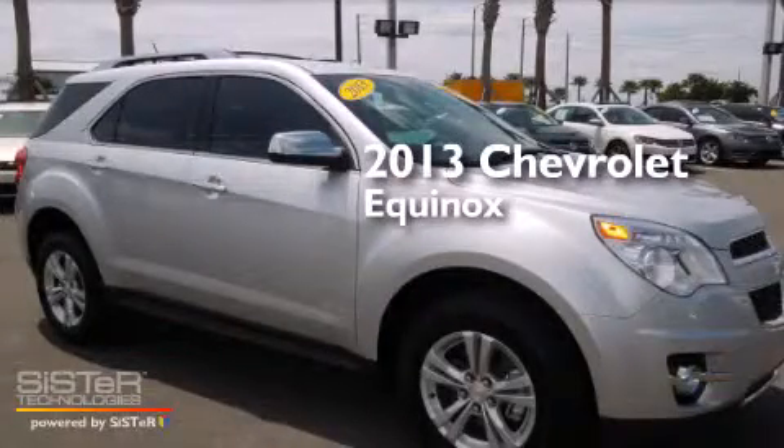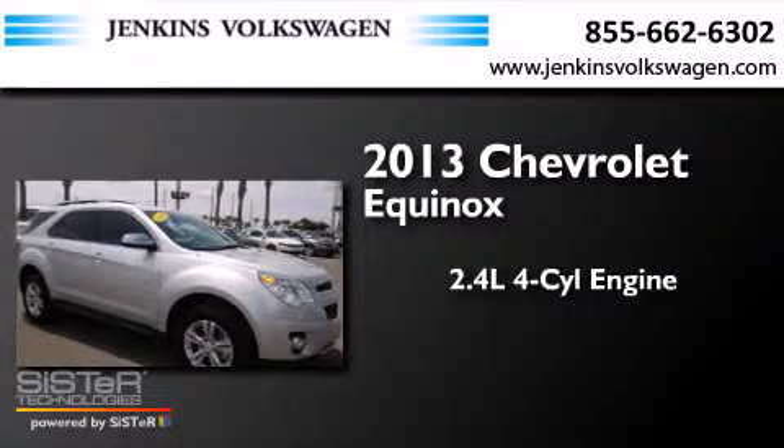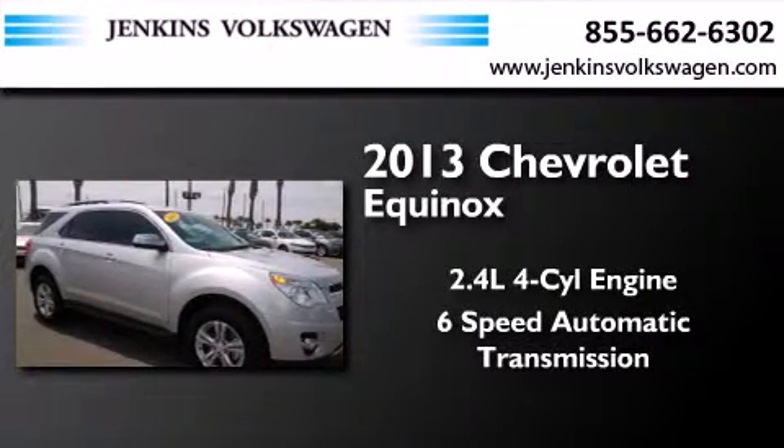This is a 2013 Chevrolet Equinox. It has a 2.4-liter four-cylinder engine and a six-speed automatic transmission.